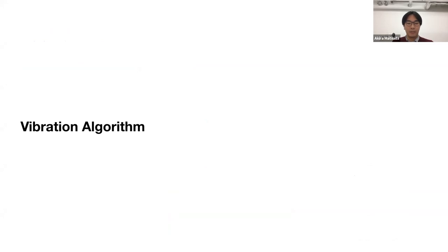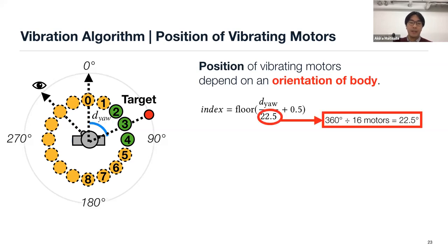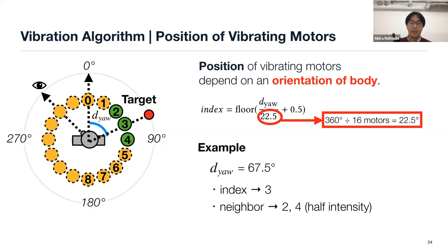We developed a vibration algorithm for presenting vertical and horizontal direction to represent pointing cues. The vibration position depends on body and target direction. This figure shows the algorithm for position of vibration motors — green circles are vibrating motors. The motor index is determined by the equation, and depends on DO, which is the angle between body and target direction. We also vibrate neighboring motors to present a smooth sensation as DO changes. In the equation, 22.5 degrees is the angle between adjacent motors. For example, when DO is 67.5 degrees, the index is 3 and neighbors are 2 and 4, vibrated at half the intensity of the primary index.